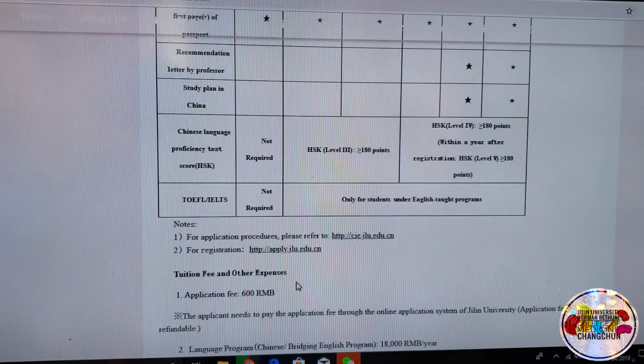There's also a PDF file which I highly recommend you download and read. Now, for the application itself, click Apply.